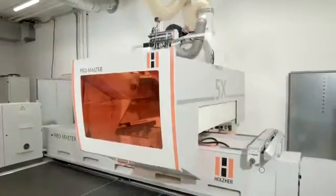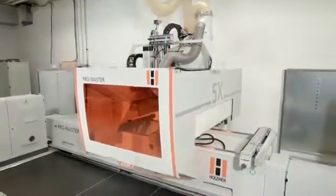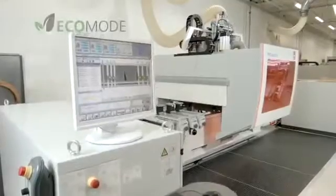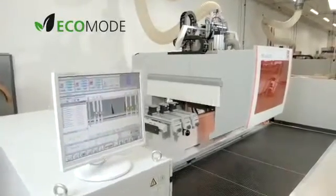Holtzer uses the most energy-efficient motors and controllers, as well as the integrated EcoMode software module, for outstanding energy efficiency for all its CNC machining centers.